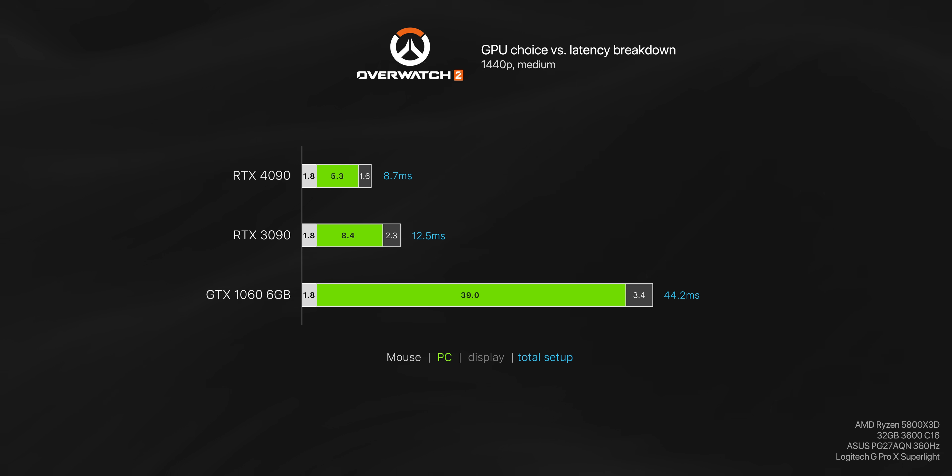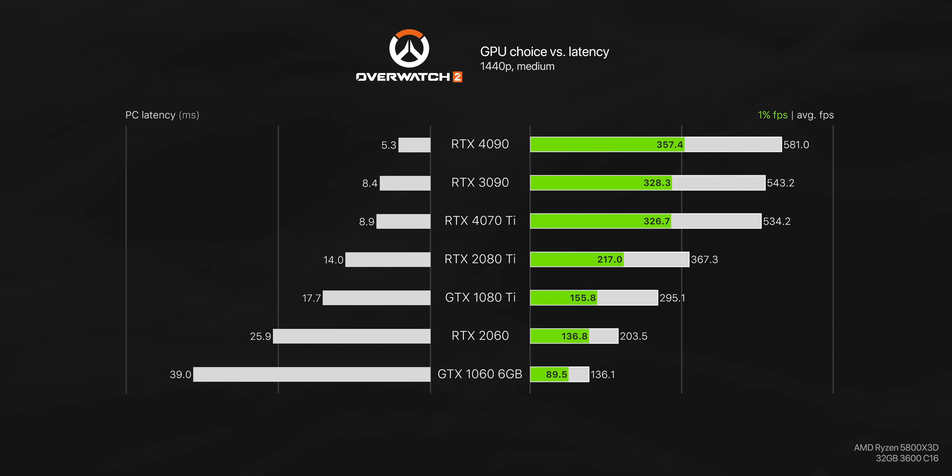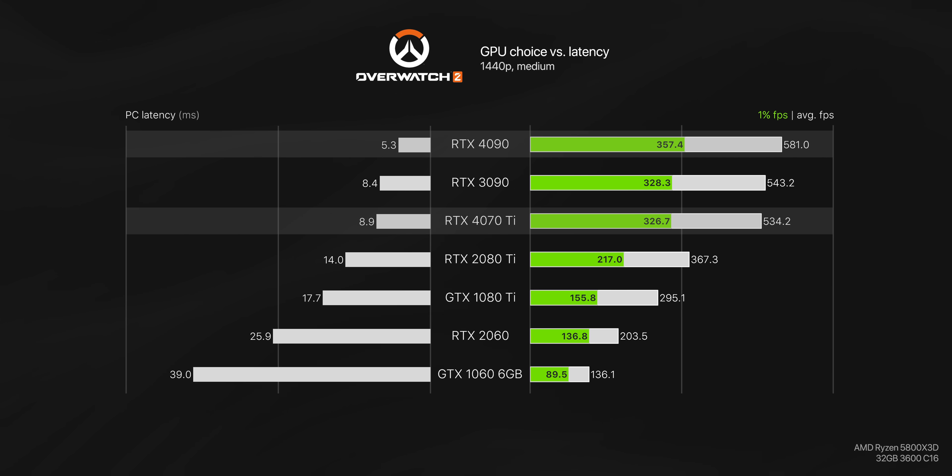There are pretty big differences even between the 3090 and the 4090. Most people would assume a 3090 would be overkill for a game like Overwatch, but surprisingly we're getting a 4ms faster experience with the 4090, which amounts to about a 30% reduction. Here's what that looks like when we test even more GPUs and include frame rate in the picture - average and 1% FPS on the right, and latency on the left. As frame rate goes up, input lag goes down. PC latency is effectively the processing latency of your CPU, GPU, and game combined, measured here with NVIDIA's FrameView software. FrameView is hit and miss on AMD GPUs, which is why there aren't any included here, but we will talk about those at the end.